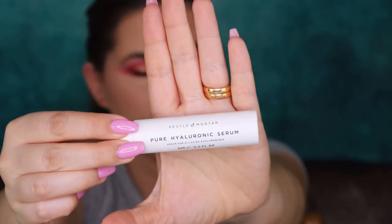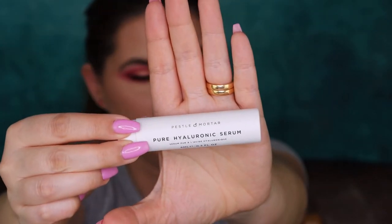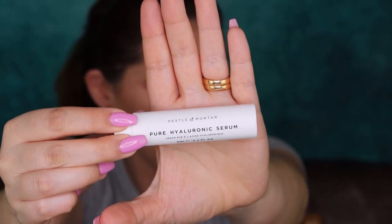The next thing we have is Pure Hyaluronic Serum in Pastel Morstar. I don't know if you can see the name, but let's open it up. Oh, this is cute! It says formulated to suit all skin types, for external use only. This is a nice serum and I'm definitely going to use it.